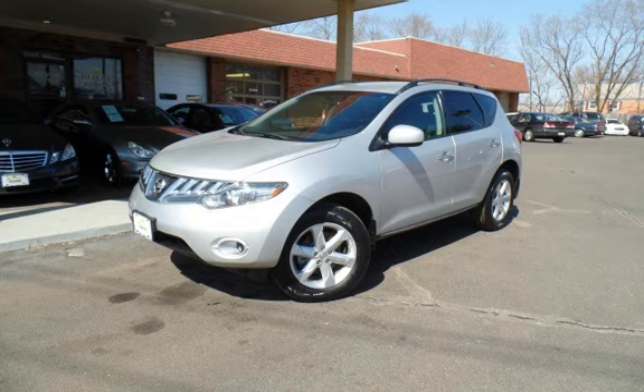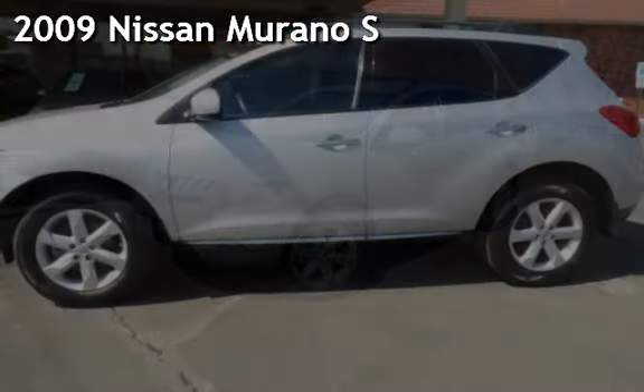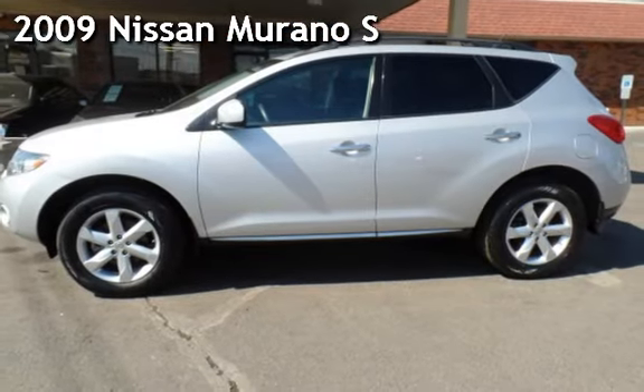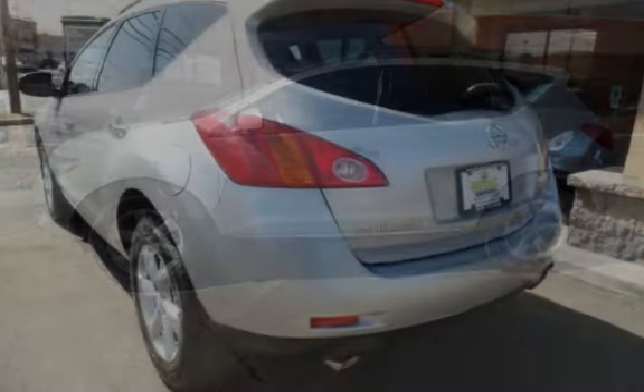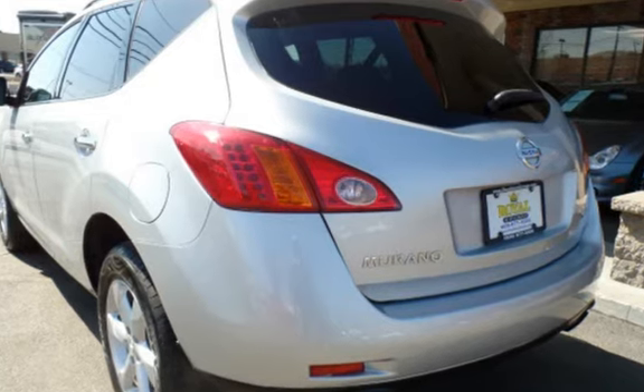Another beautiful vehicle, value priced thousands below. Presenting a pre-owned 2009 Nissan Murano S. This four-door SUV has a six-cylinder, 3.5-liter V6 engine, with all-wheel drive and an automatic transmission.